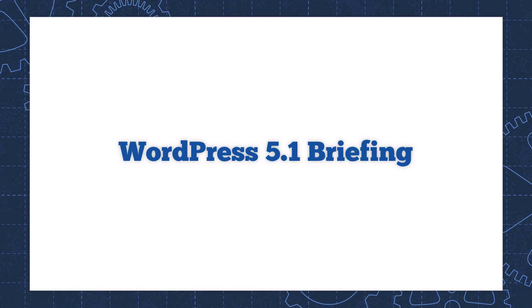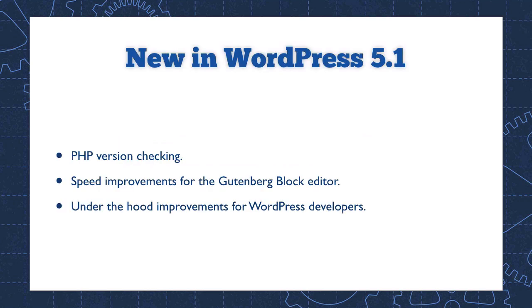WordPress 5.1 has just been released. This is the first major update since version 5.0 brought us that new Gutenberg block editor back in December. In this quick update, we'll take a look at the new features that will affect most website owners. If you're already running WordPress 5.0, this update may seem uneventful in a good way. The WordPress team says 5.1 focuses on polish, in particular by improving the overall performance of the editor — that's Gutenberg.